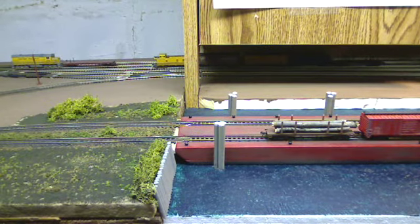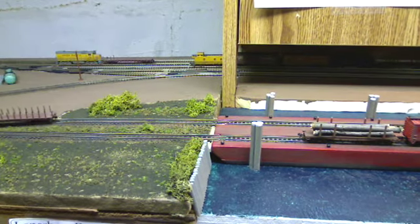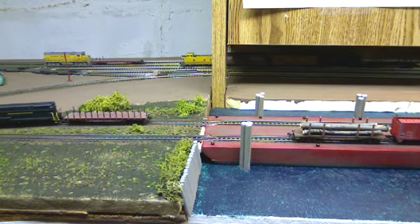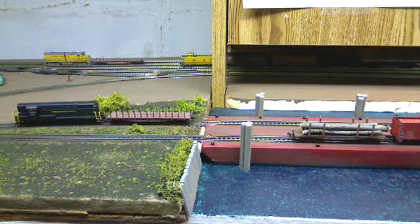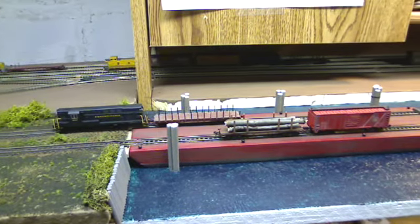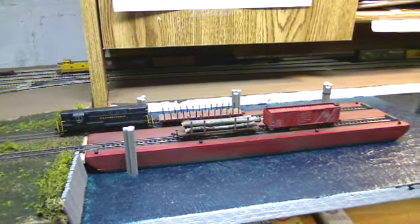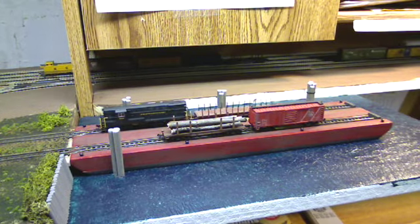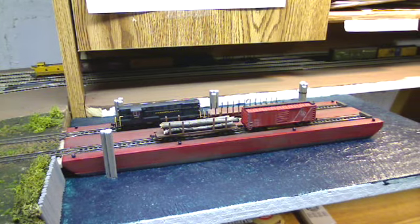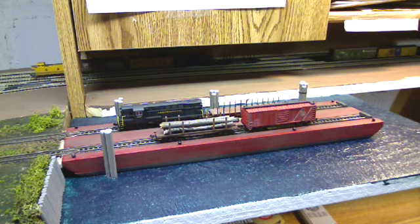So I'll just finish pushing this car on board, and then we can end the video. Come in nice and slow. Obviously it's not full capacity — I had constructed this for a six-car contest, but for video purposes I think it's sufficient. Thanks for watching, and I'll be showing some more videos soon.